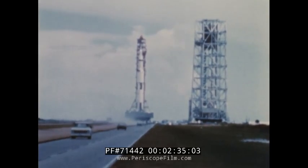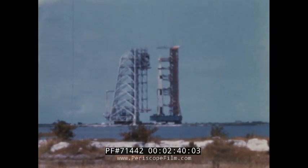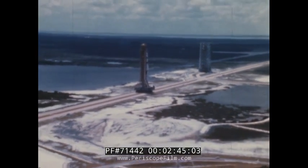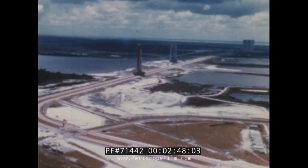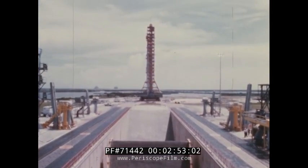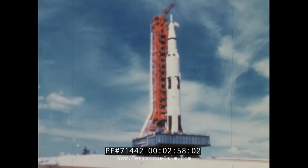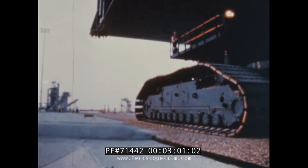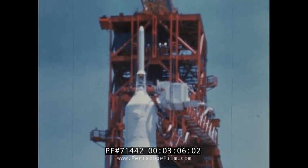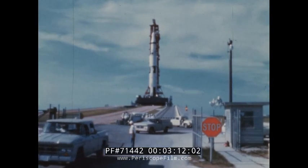The mission would require the first use of the launch facilities, the first flight of an integrated all-systems-up Apollo Saturn space vehicle, the first flight of the booster and the second stage of the Saturn V, the first restart in space of the third stage, and the first demonstration of Apollo spacecraft performance entering the Earth's atmosphere at speeds greater than those previously encountered by spacecraft returning from orbital tests. After a five-degree climb to the top of the pad, the transporter moved the mobile launcher and the huge rocket into place on the launch site.